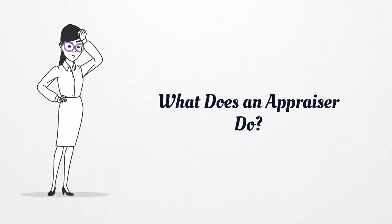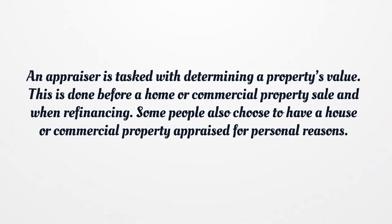What does an appraiser do? An appraiser is tasked with determining a property's value. This is done before a home or commercial property sale and when refinancing. Some people also choose to have a house or commercial property appraised for personal reasons.